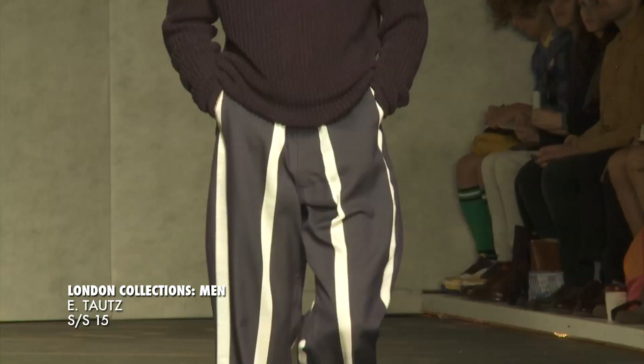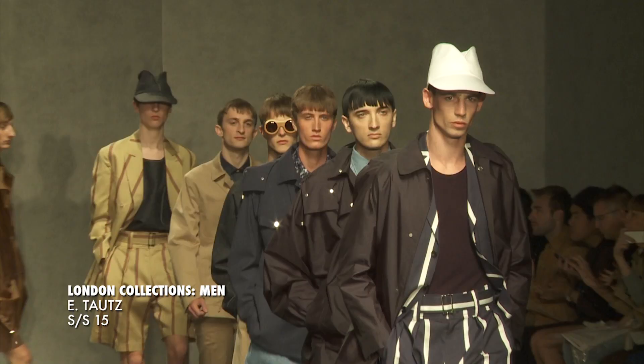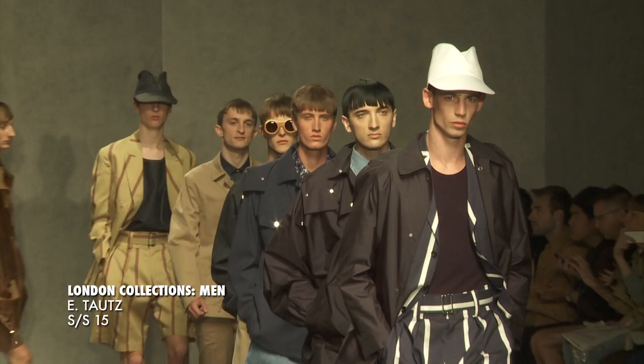A show isn't a show without the clothes, the boys, the music, and of course the hair. The hair plays a big part in how it looks. The Toni & Guy team are over there trying to work miracles with some unruly bits of hair, and it's a very big part of the show.